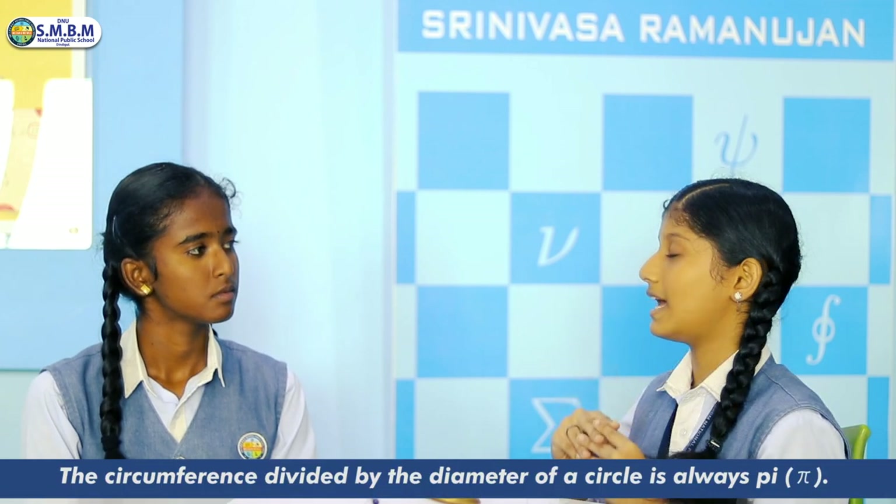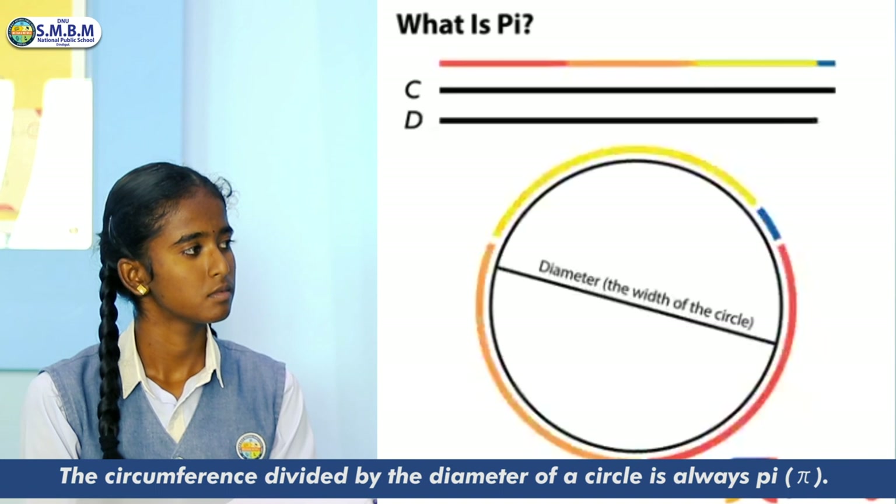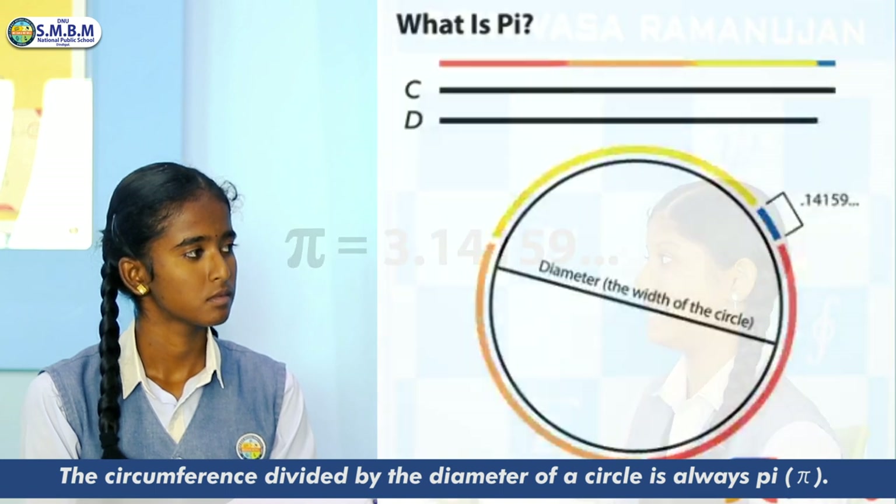Pi represents the ratio of a circle's circumference to its diameter. In simple words, we can say that in any circle, the circumference is approximately 3.14 times its diameter.